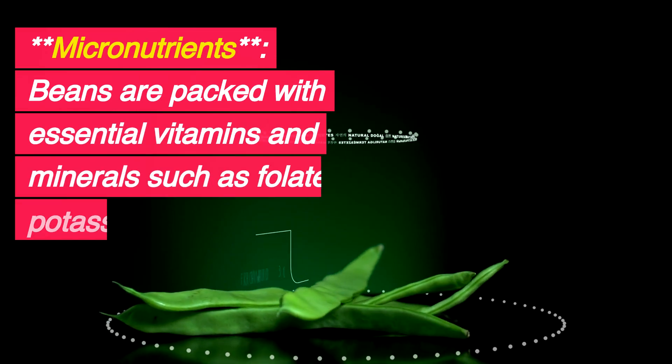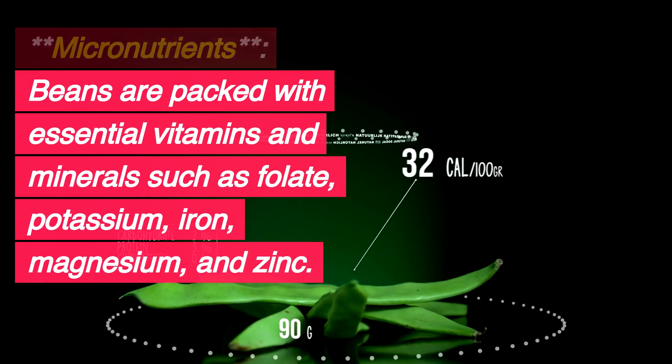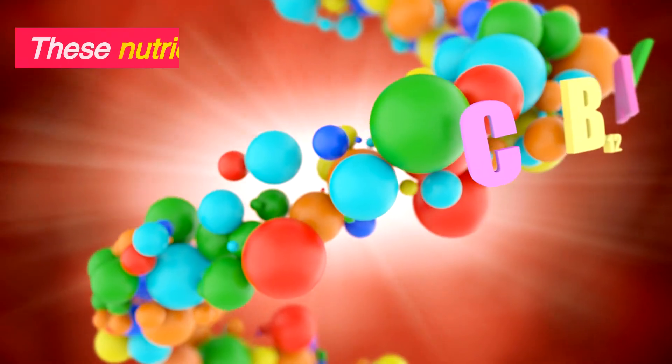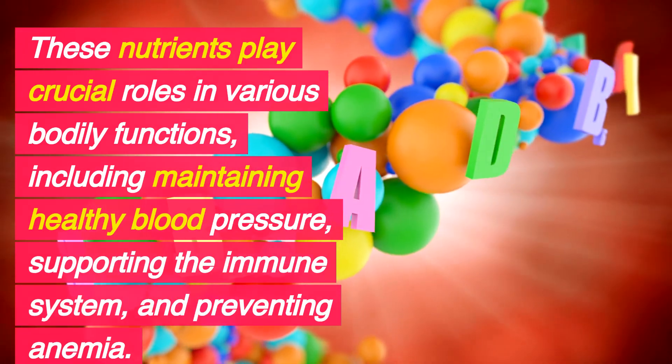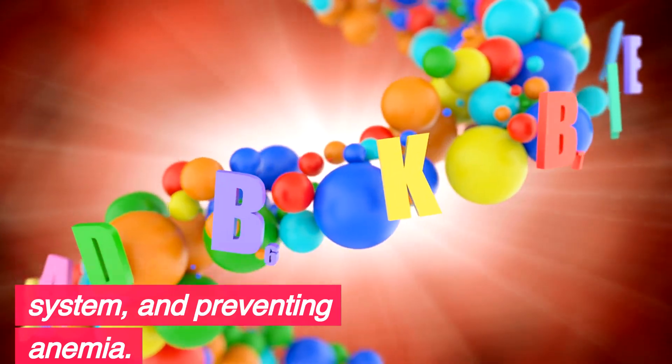Micronutrients: Beans are packed with essential vitamins and minerals such as folate, potassium, iron, magnesium, and zinc. These nutrients play crucial roles in various bodily functions, including maintaining healthy blood pressure, supporting the immune system, and preventing anemia.